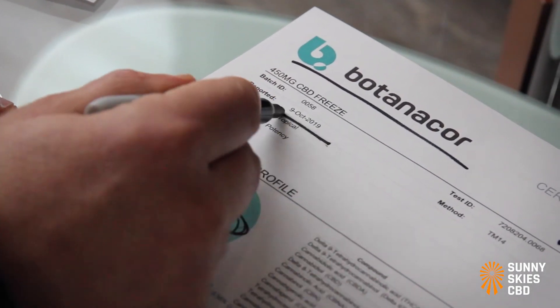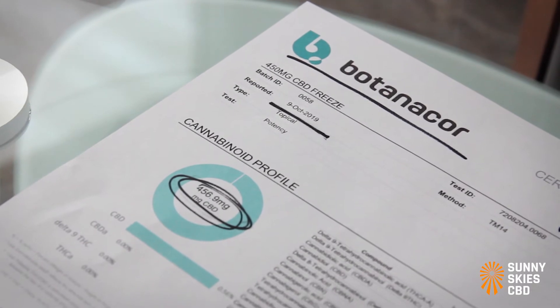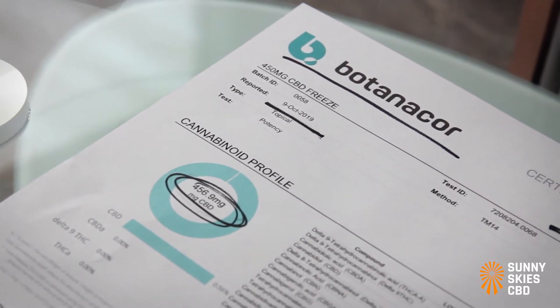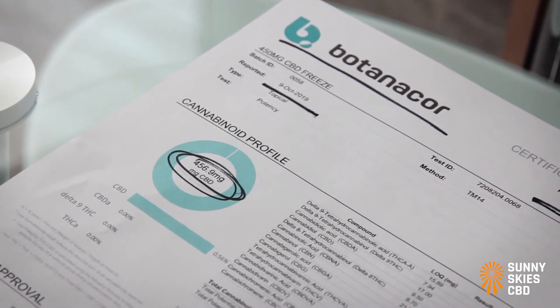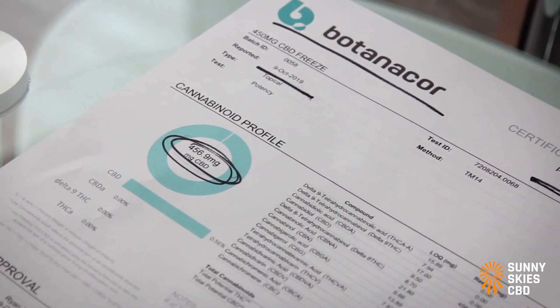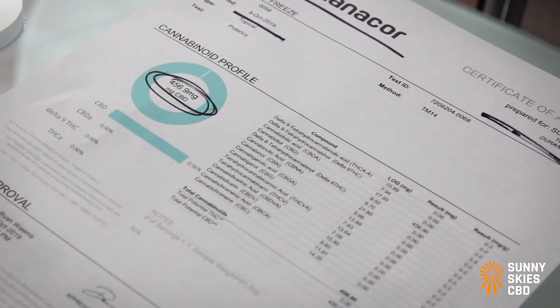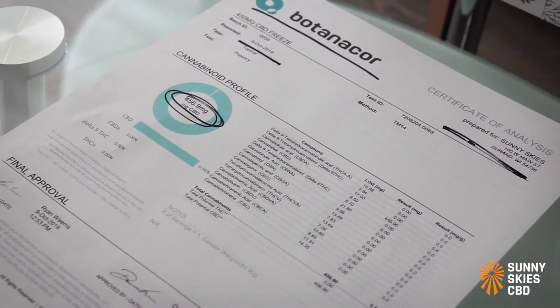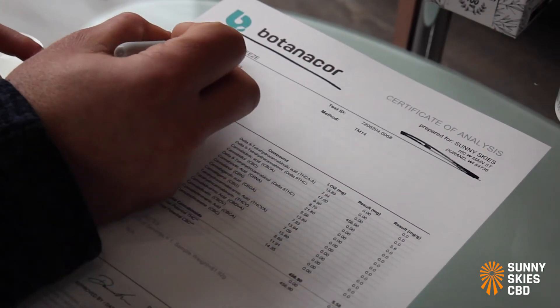What is the date for the lab result? If that information is missing, or if it is months and months or years ago, you can assume that the company is using an old COA to appear as if lab testing is part of their process, when in reality it isn't.